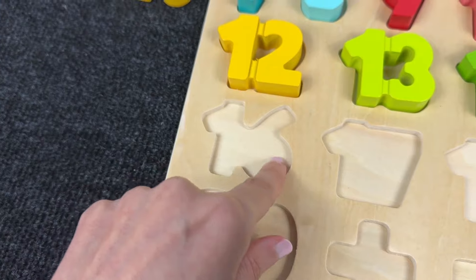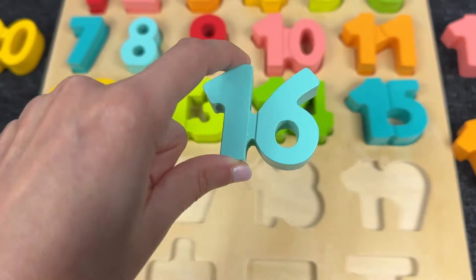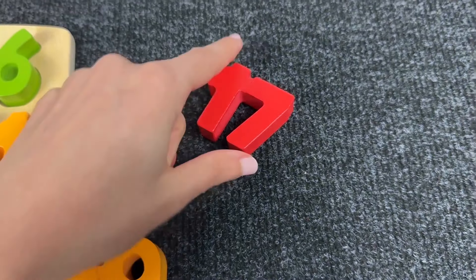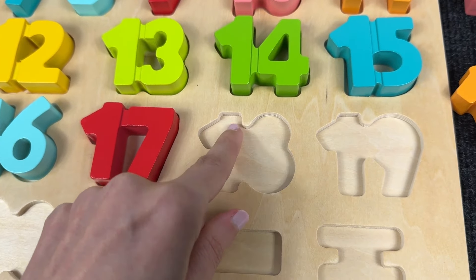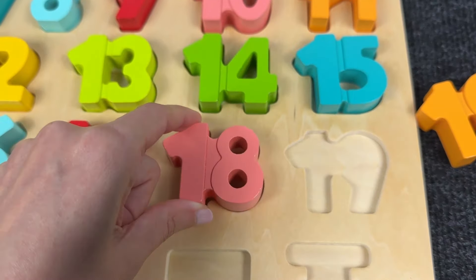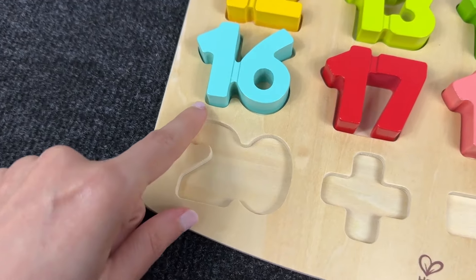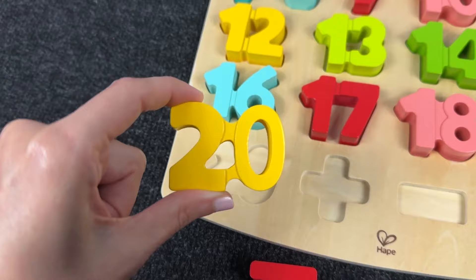Now next — where is this shape? It's number 16! Let's go next — it's number 17! Let's put it here. Number 18 — we found number 18! Number 19 — let's put it here. And now the last number — it's number 20! Let's find it — it's number 20!